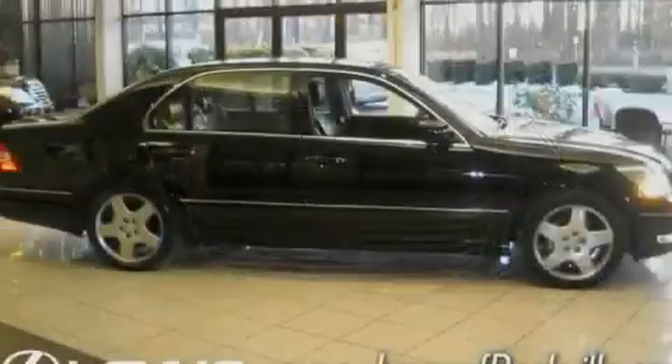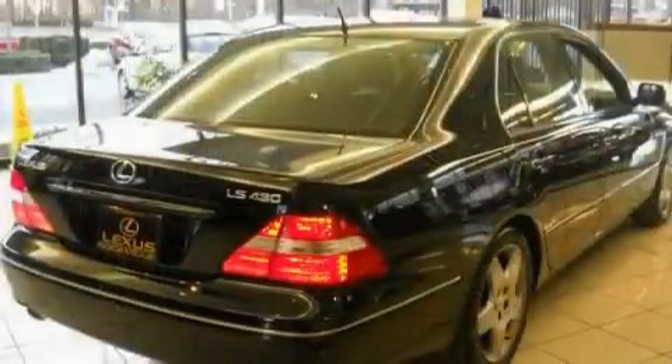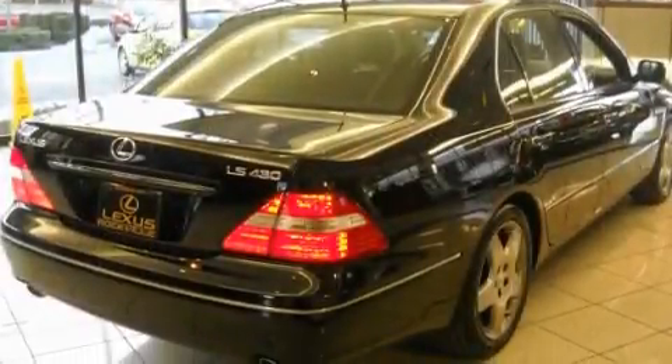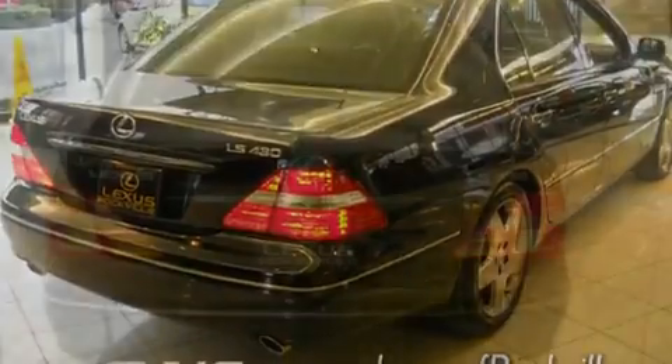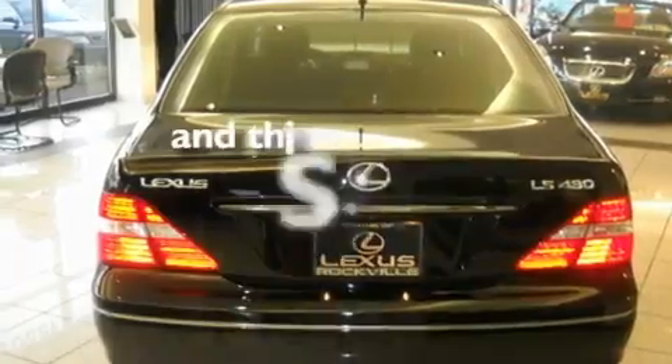Its top features include steering wheel memory settings, a power sunroof, a navigation system, a CD player, a leather-wrapped steering wheel, alloy wheels, a passenger side vanity mirror, a traction control system, heated seats, and this vehicle has fewer than 57,000 miles on the odometer.